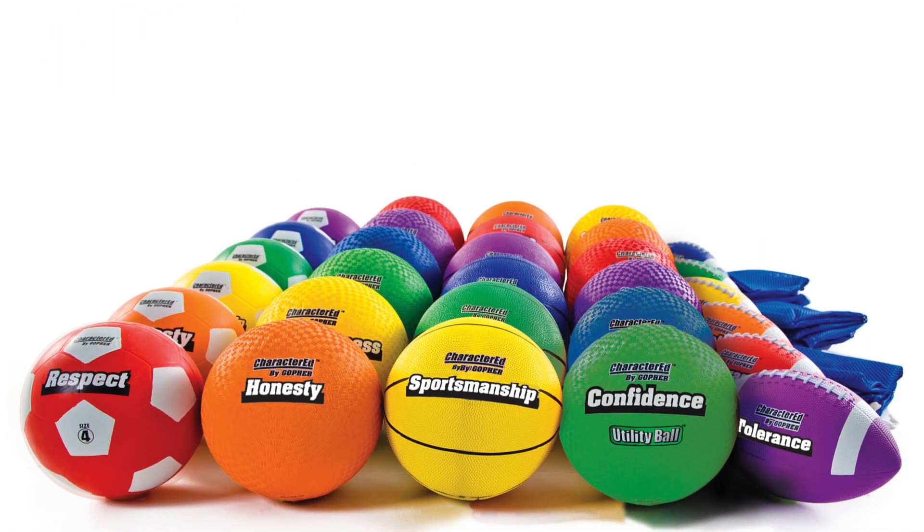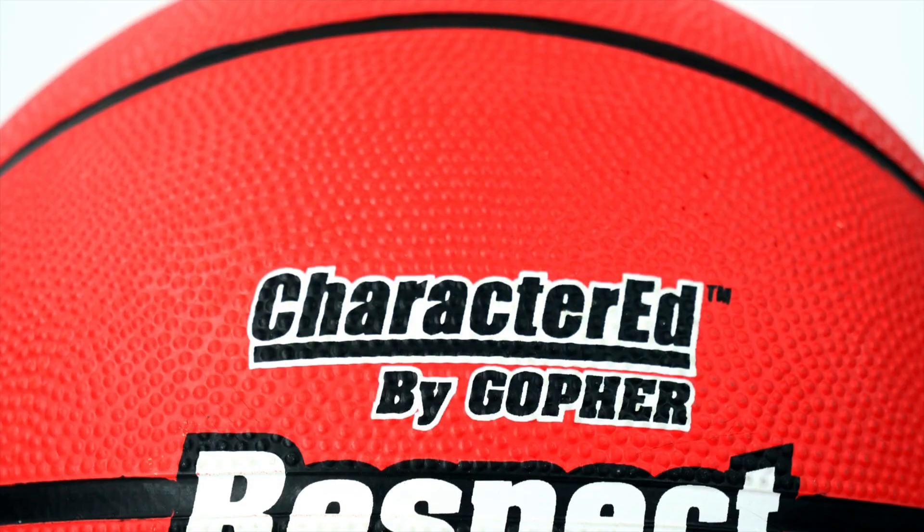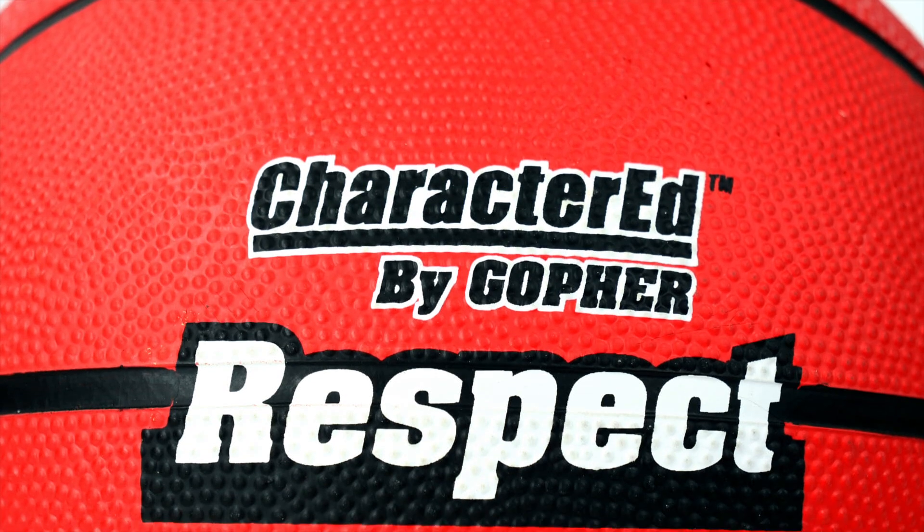Instantly equip your playground with 30 premium activity balls bearing educational messages. Introducing Gopher's Character Ed Playground Packs.